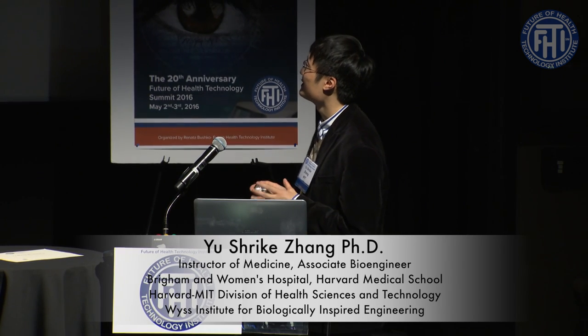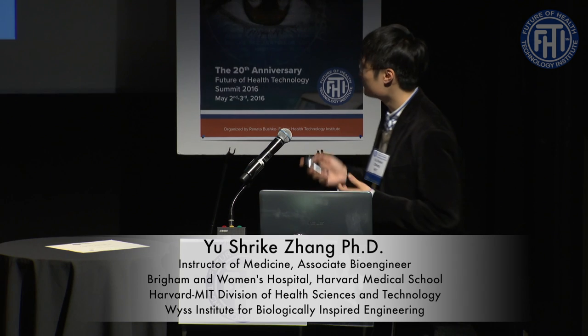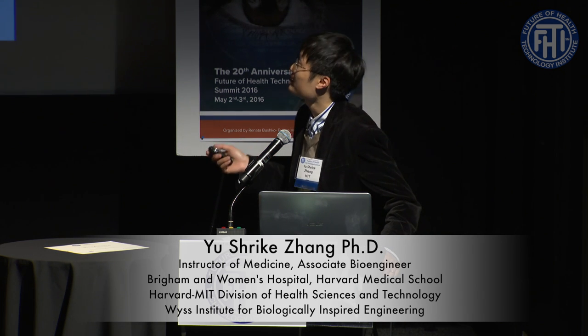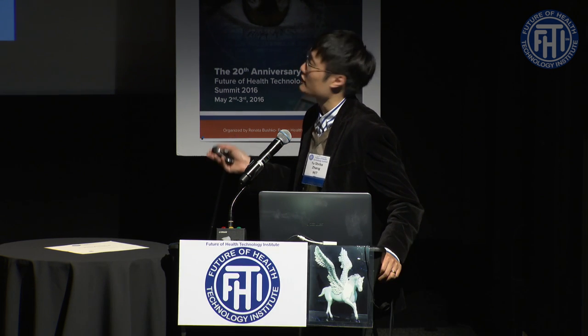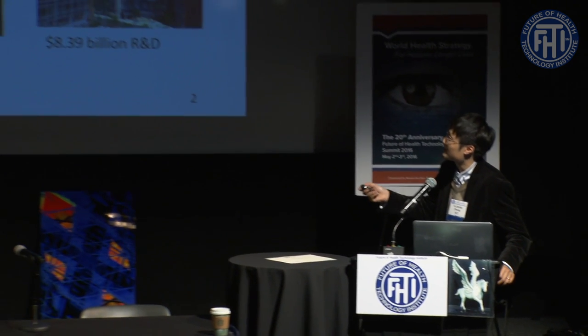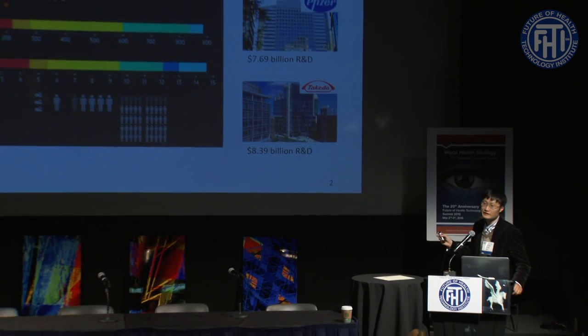Today I'm going to talk about one of the most interesting projects we have done in the lab, which is to connect Google Glass with our organs-on-chip platforms. Everything starts with the drug development process, which is a very lengthy and expensive process. It generally takes hundreds of millions or even billions of dollars to develop a single drug formulation out of tens or hundreds of candidates over a period of 10 to 15 years to pass a strict FDA approval process.